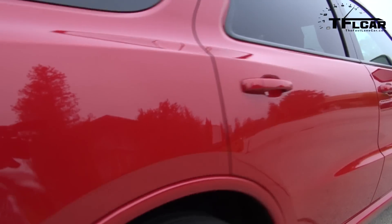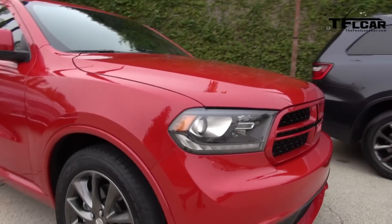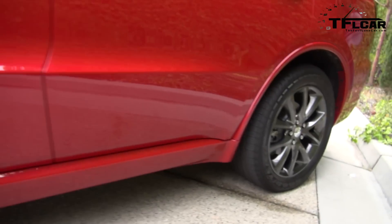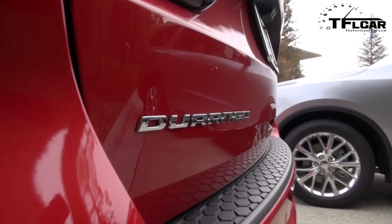It does compete with vehicles like the Explorer, the Pilot, and the Highlander. But what makes this different is that this is a badass Dodge — their reputation is all about being sporty, fast, and cool. What we can say is that this vehicle is different than all those because this is rear-wheel-drive biased. It does have an all-wheel-drive slash four-wheel-drive system available, but basically it is a front-engine rear-drive vehicle. Those competitor vehicles all tend to be front-wheel drive and can then be made all-wheel drive.